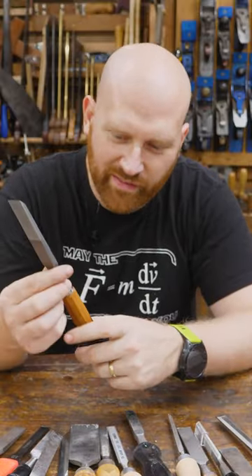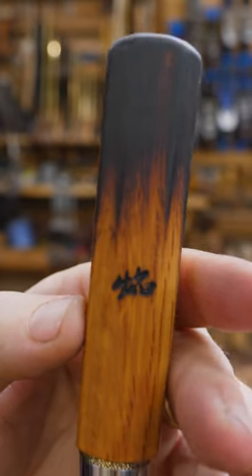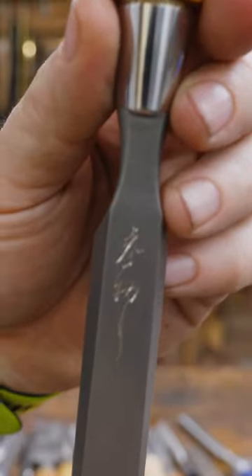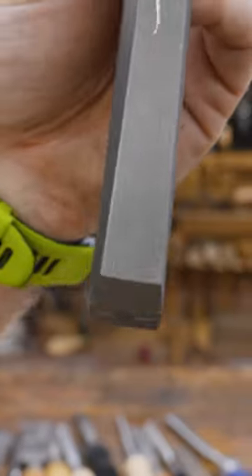But every now and then you come across one that's like, what in the world? But recently I've been playing with this one from Zen Wu. And holy frippin' cow, is that beautiful.